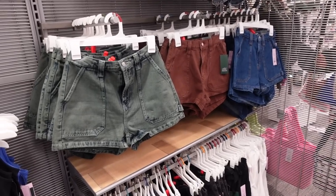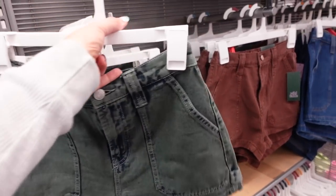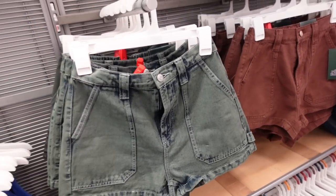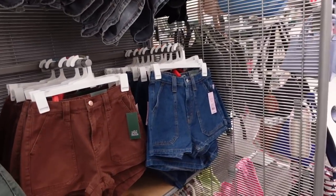New denim shorts from Wild Fable — these look high-waisted with pork chop style pockets, pockets on the back, super high rise utility, a two-and-a-half inch inseam. We saw these in gray last week; we also have gray down there, also in brown and blue. These are $22.